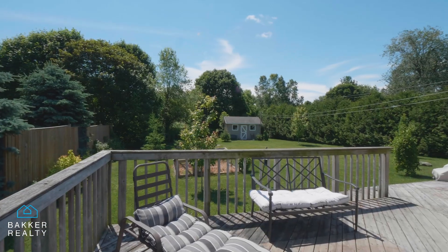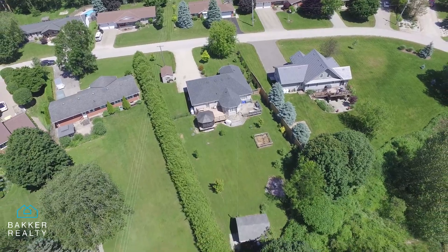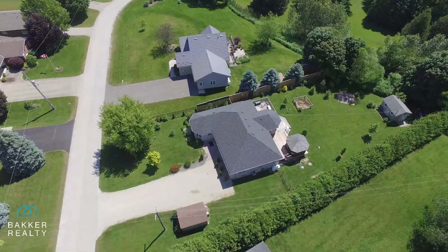There is ample parking available on the property. If you have been looking for that place for your family with elbow room inside and out, this is it. Contact your agent today to book a viewing.